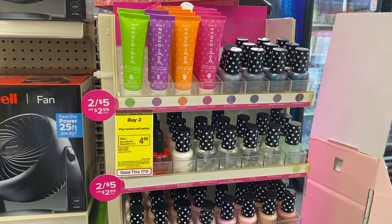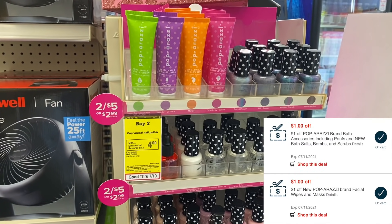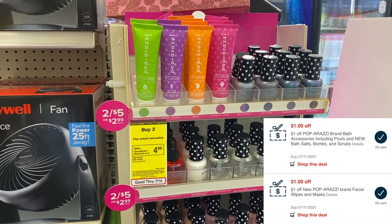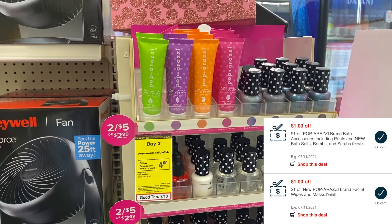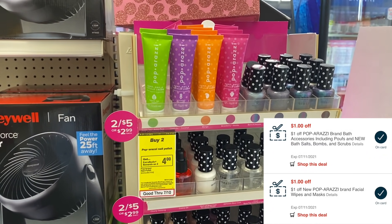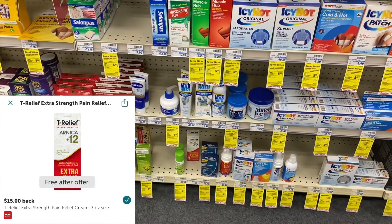The next money maker is on the Paparazzi. These are on sale two for $5 and when you buy two you get back a $4 Extra Buck. I have two $1 CRTs that apply to this product, making my out-of-pocket just $3. Then I get back $4, making two of them not only free but a $1 money maker.